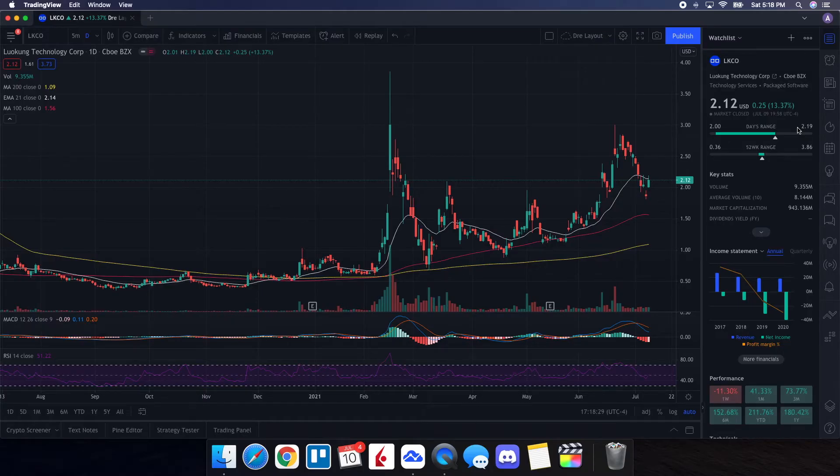We're going to be doing a technical analysis for Luokung Technology. Let's see how it performed on Friday. It ended up closing at $2.12, being up 13.37%. On the low it tested $2.00, and on the high it tested $2.19. Let's take a look at the volume first. On Friday it was at 9.35 million, but when we take a look at the average volume over the past 10 trading days, it was at 8.14 million. Because we had more buying volume and it was higher than normal, we ended up seeing some upside in the stock on Friday.